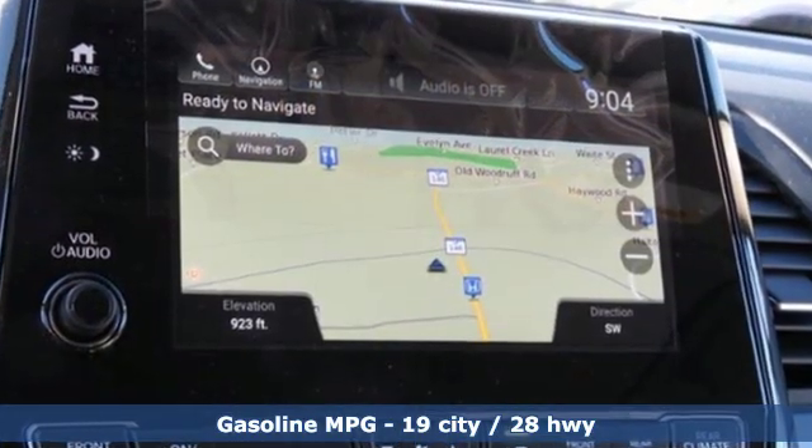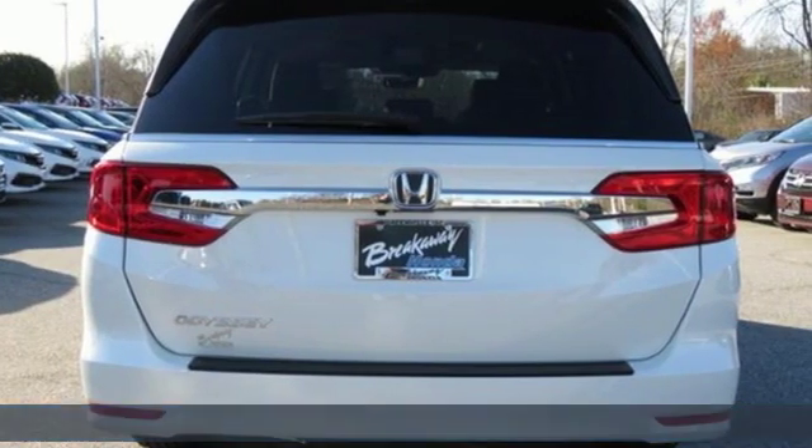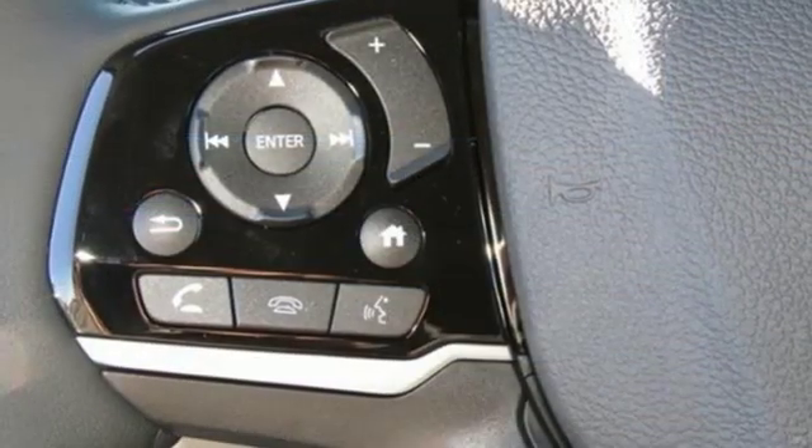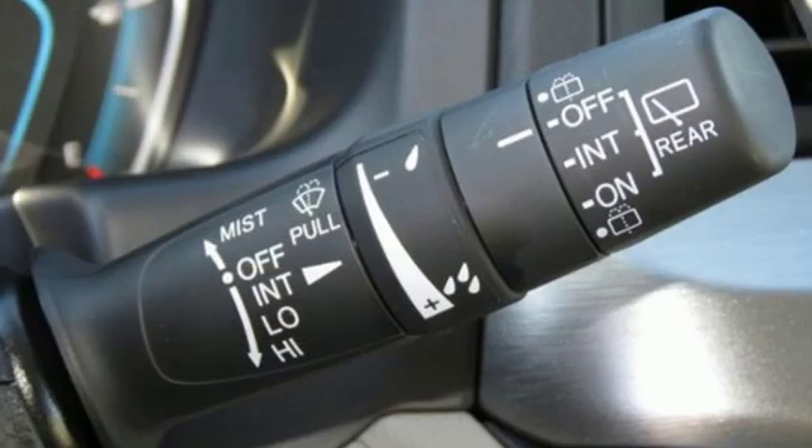Power heated mirrors, front heated leather bucket seats, streaming audio, auto dimming rearview mirror, external memory control, doors and push button start proximity key, and dual zone climate control.